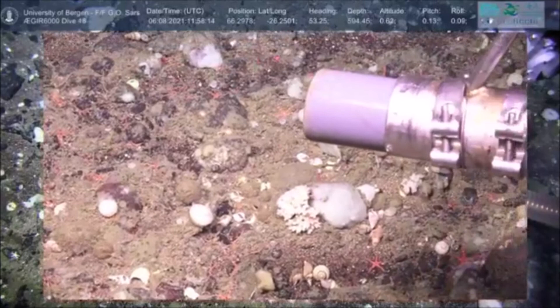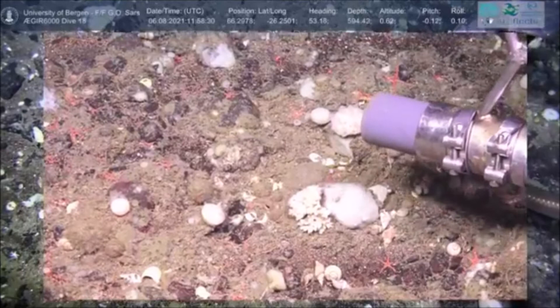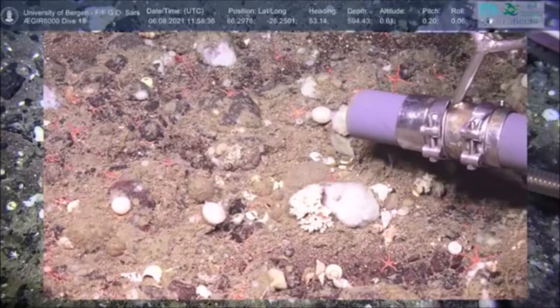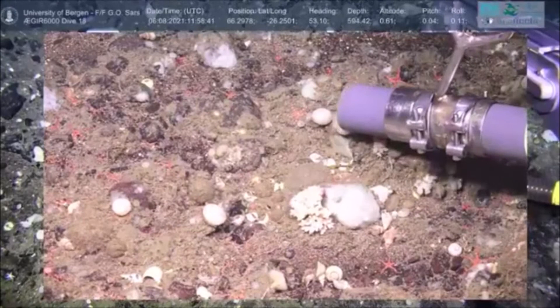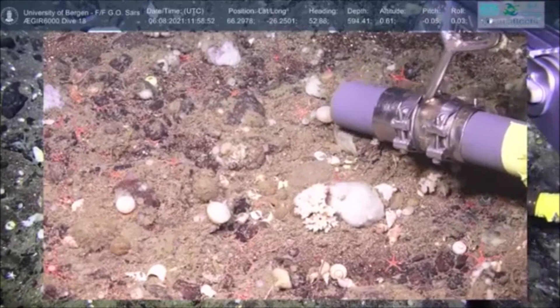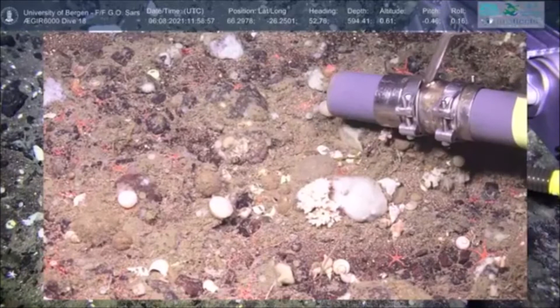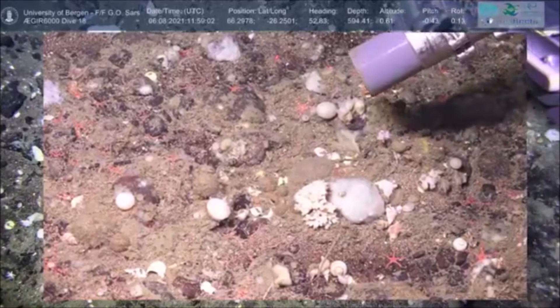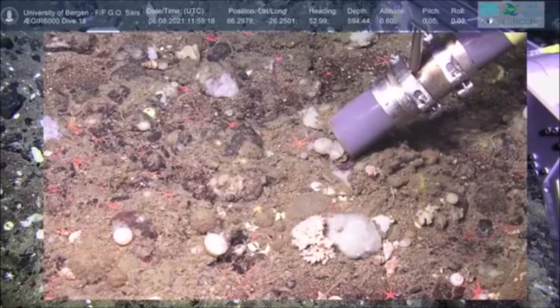Thank you for joining us live from the seabed while we set up sampling. If anyone has any questions please feel free to post them in the stream. We think this is a Polymastia sponge — quite characteristic by the little points on top. The name Polymastia actually means 'many nipples.' Sometimes we need to scrape it from the rock where they're attached — there we go.